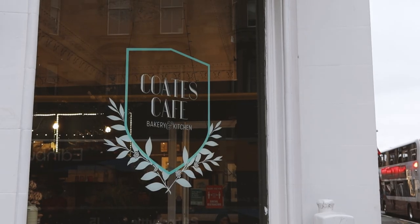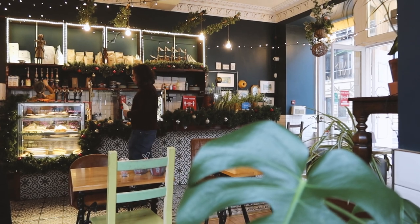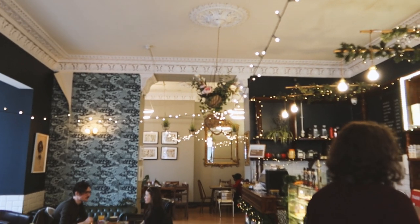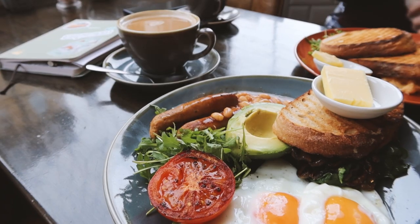If Nomad is too busy — and it might be because it's quite small — and you still need a pick-me-up, walk a bit further west and visit Coats Cafe. It is more generously sized and has great regular veggie and vegan breakfasts and cake. You can obviously get those breakfasts for lunch as well, which is what I usually do.